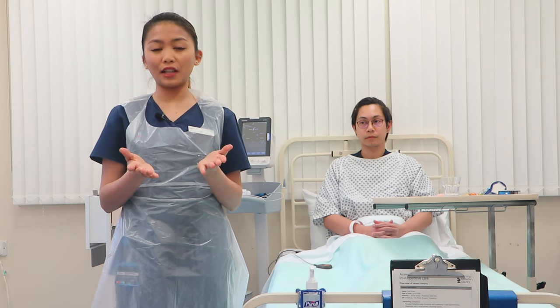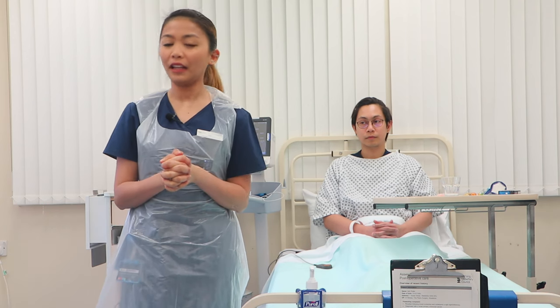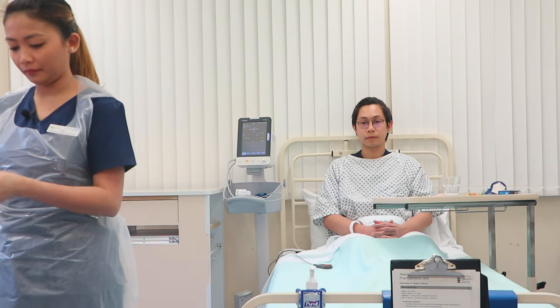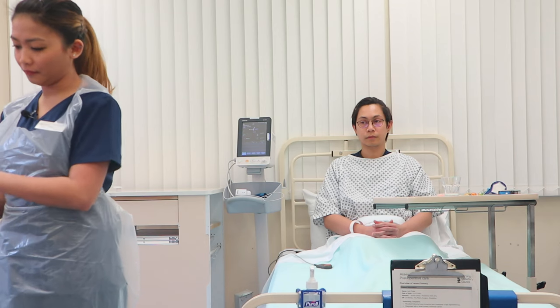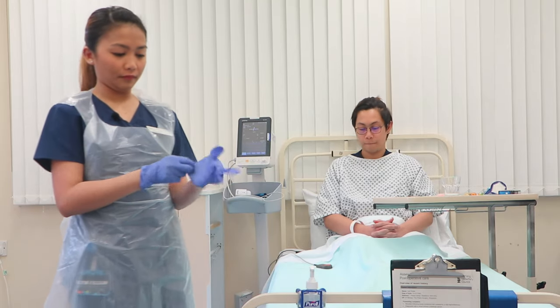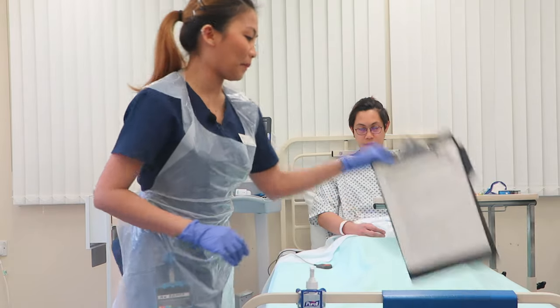Once my hands are dry, it is now safe to approach my patient. I will make sure to do my hand washing for 20 to 30 seconds. I will now wear my gloves and approach my patient.